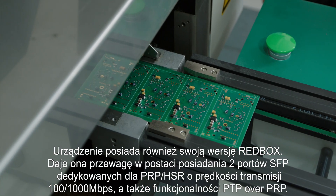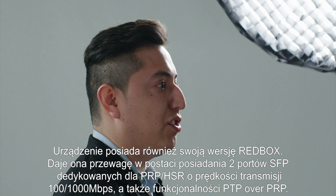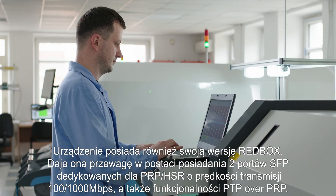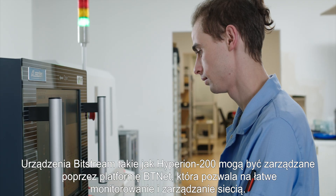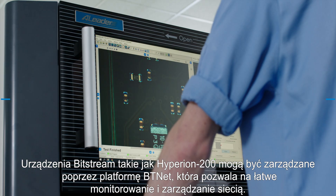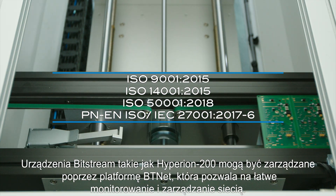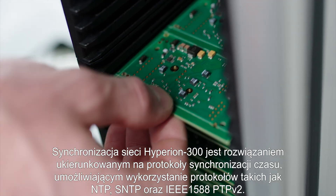The Redbox version gives the advantage of having 2 SFP ports dedicated to PRP and HSR, with a transmission speed of 100 and 1000 Mbps, as well as the functionality of PTP over PRP. Bitstream devices such as Hyperion 200 can be managed via the Bitinet platform, which allows the monitoring and management of the network easily.